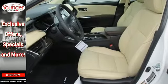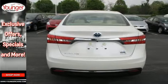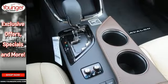Heated leather-trimmed seats, a power sunroof, and French stitching create the environment as you command the experience with intelligent touch controls.